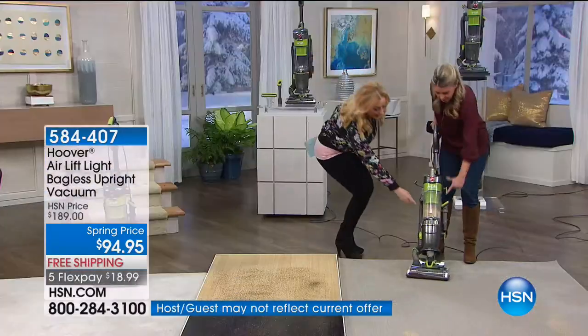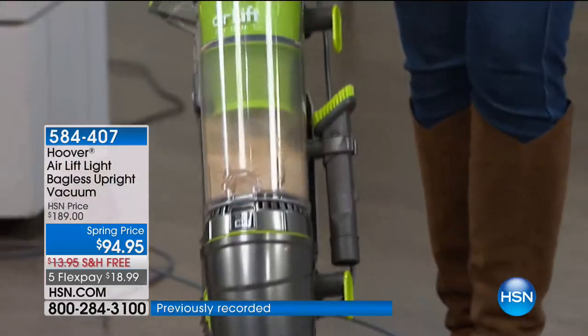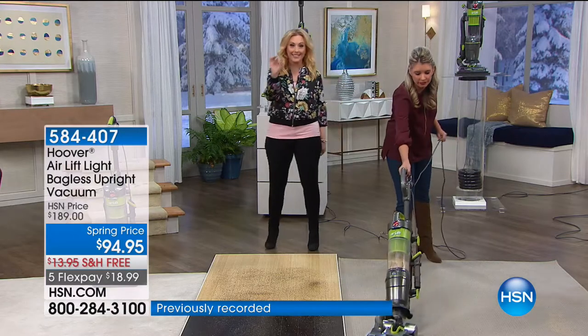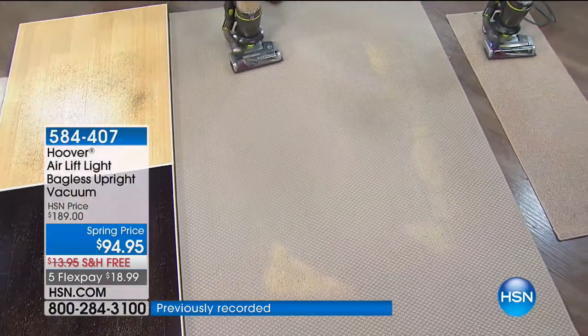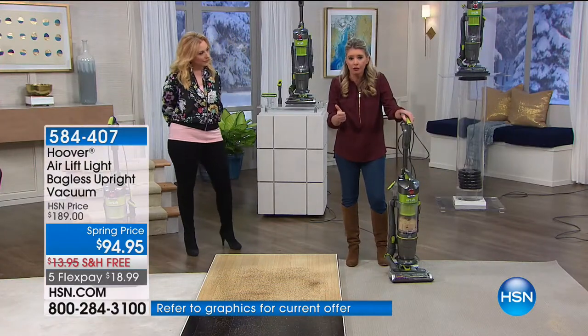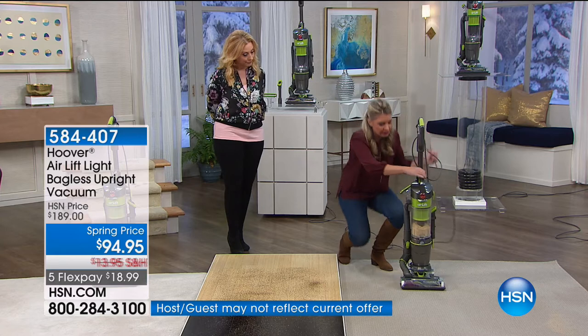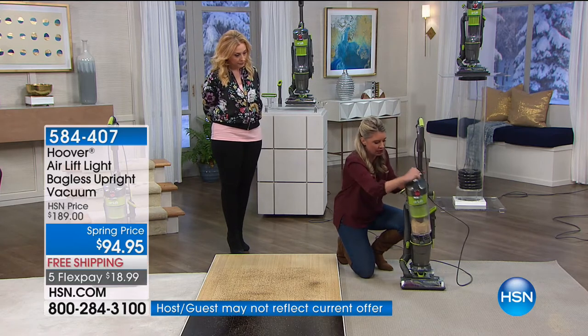When you see the bin is almost full and you think it's not going to be able to do more, it just keeps going and going. It has the same suction from the beginning to the end. Here's the other great thing about this: no filters, no bags. You never have to buy a filter, never buy a bag. There is a filter in here — let's go ahead and show you how this works.